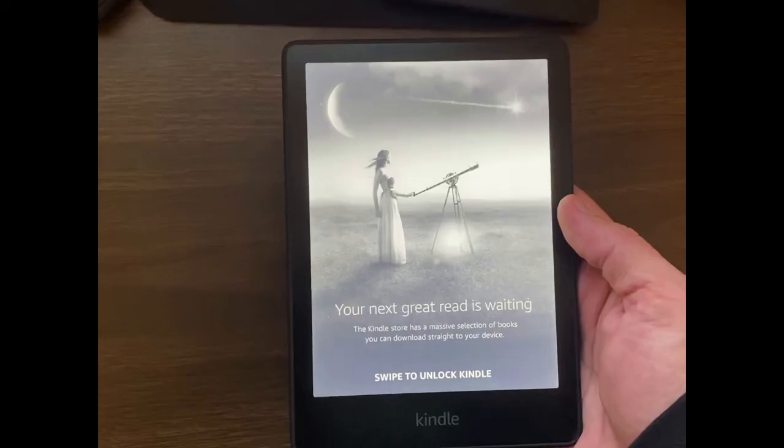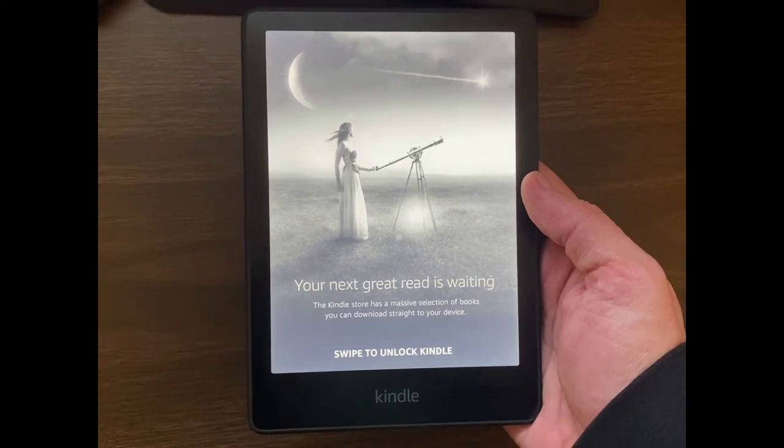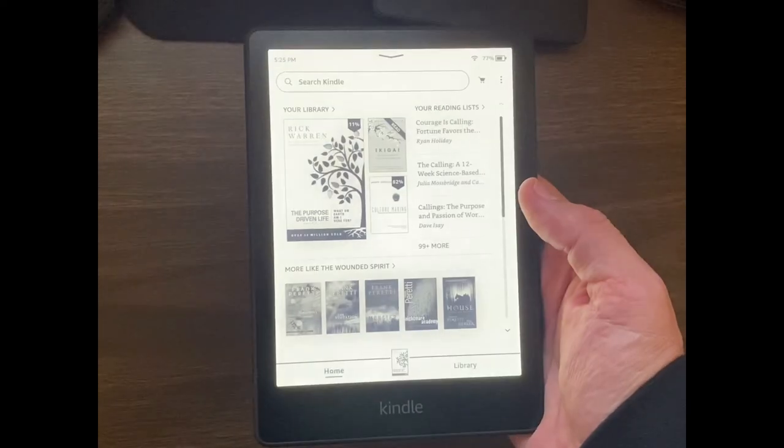Check out the description below with all the links to the latest Kindles. I just did a couple of reviews on the new Paperwhite that came out, so let me know what you think. If you enjoyed the video please like it, subscribe, make a comment, and if you have a question I promise I'll answer you the best that I can. Thanks so much for watching — I'll see you next time.